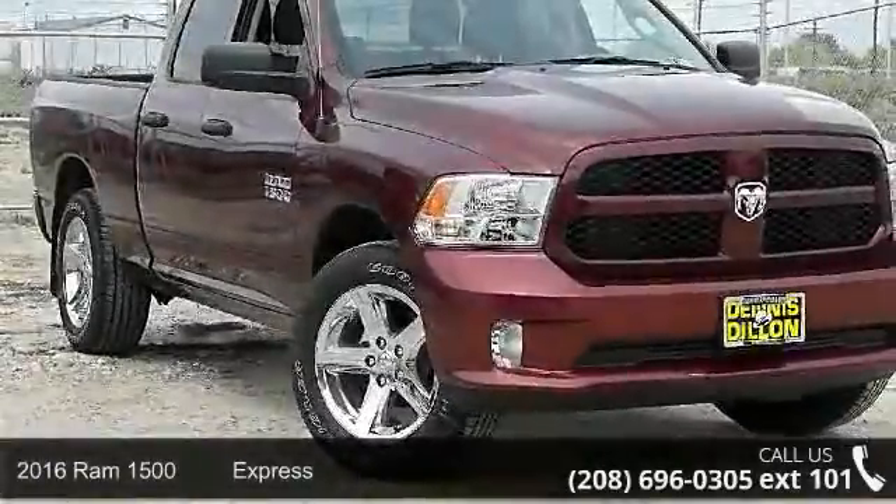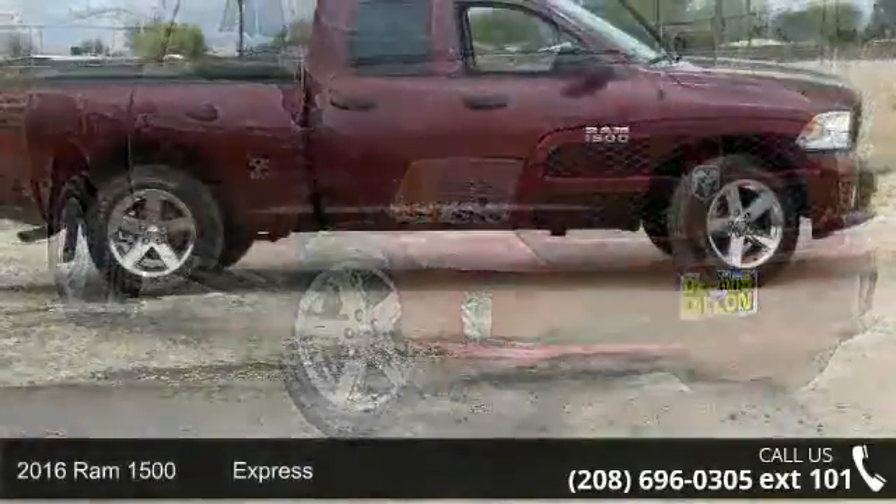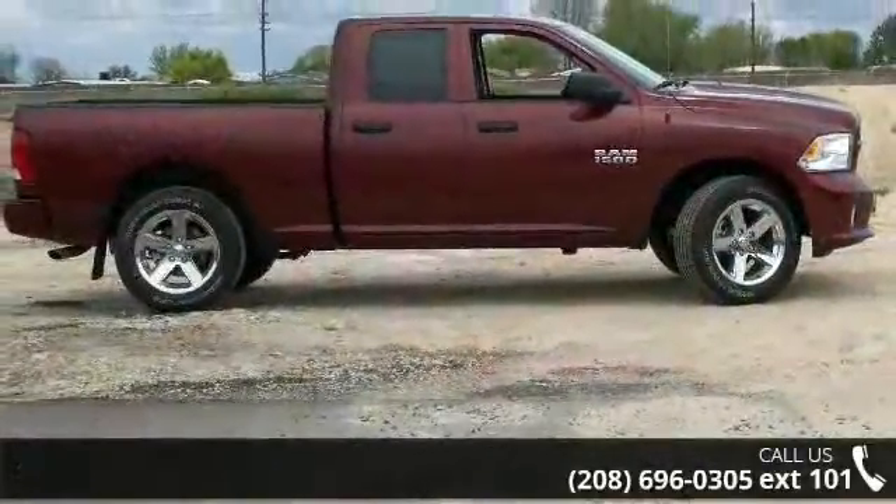Step into the 2016 RAM 1500 Express. If you are looking for a first rate auto, this one could be yours today.